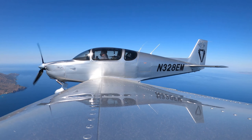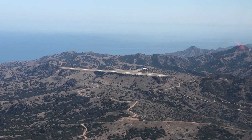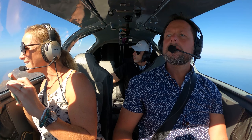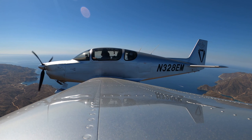Catalina traffic, Sling 8 Echo Mike is overhead Two Harbours. We'll join right traffic, runway 22 on the downwind, Catalina. So pretty. Does somebody live out there? Is that somebody's house? Yeah. Looks like there's some grapevines there.